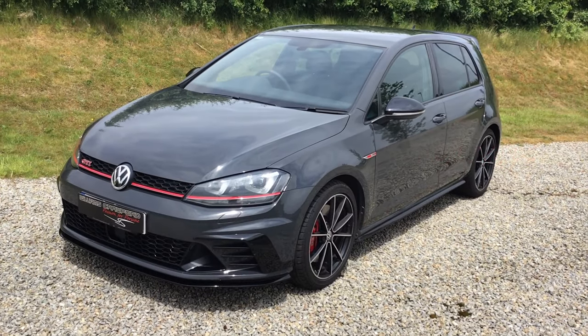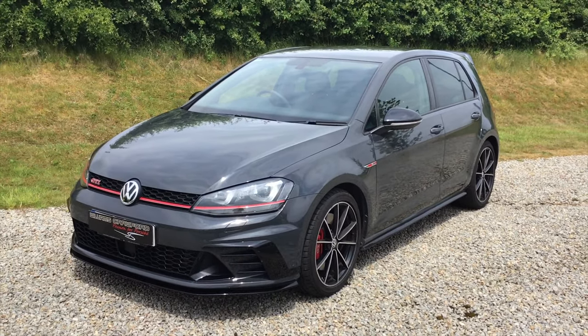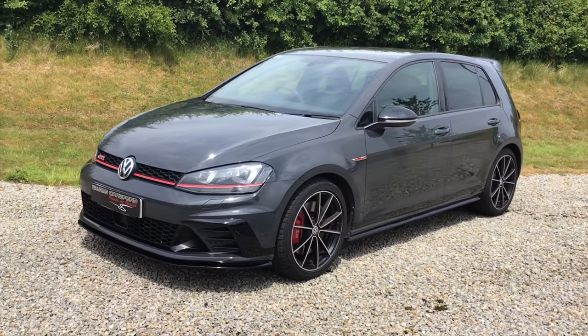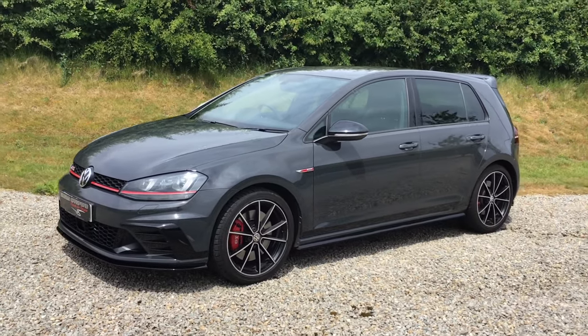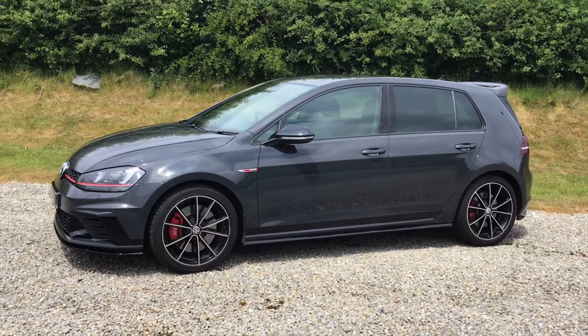This is a 2017 Volkswagen Golf GTI, and this is the Club Sport Edition 40, made to celebrate the 40th birthday of the Golf GTI. This is a five-door, six-speed manual in Urano grey.